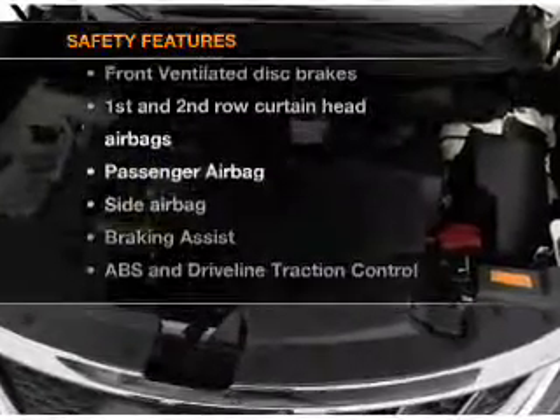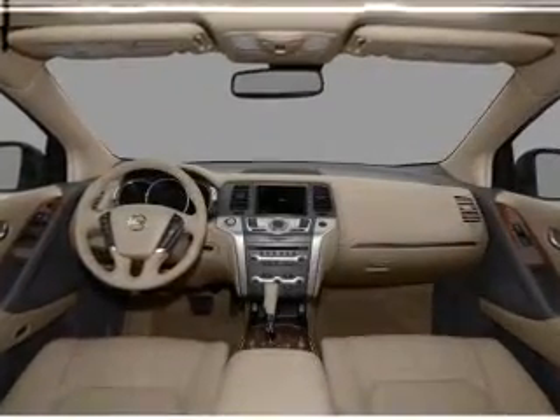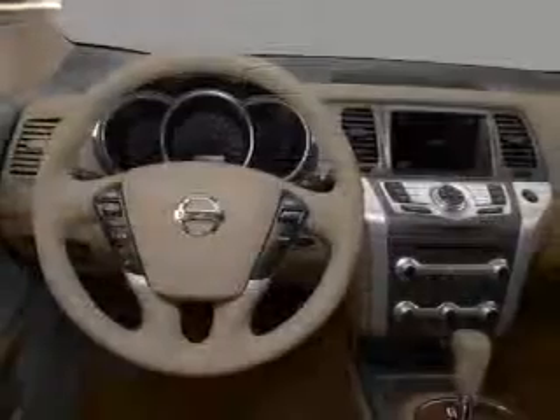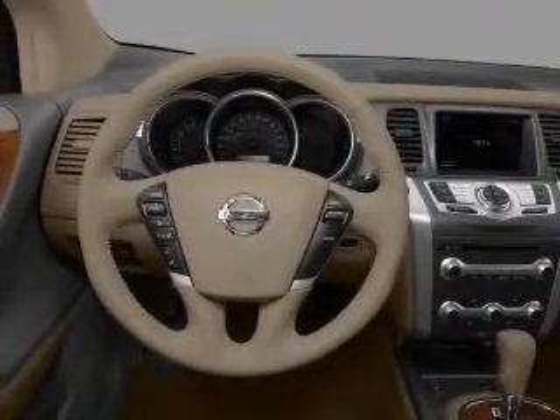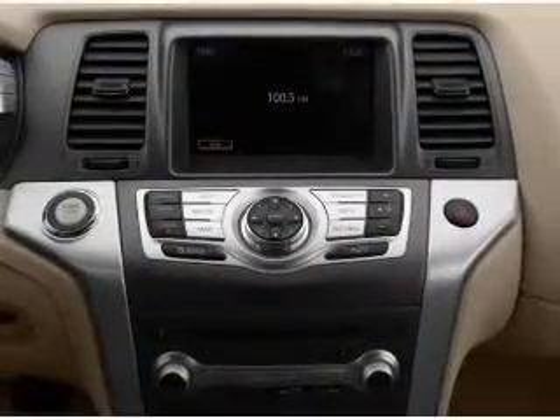Front ventilated disc brakes, passenger airbag, side airbag, curtain head airbags, and stability control. Our website offers more information on all of our vehicles. Call us today to start test driving.